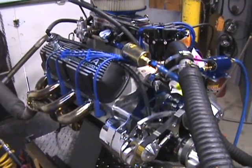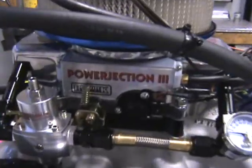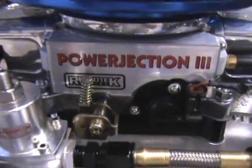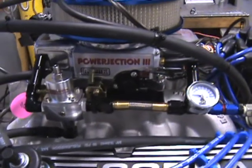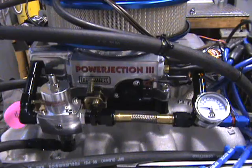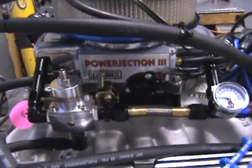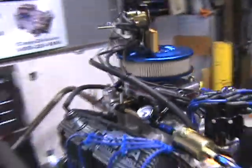The new Power Ejection 3 fuel injection system — as you can see, it comes fully tested right out of the box. The engines run for over 45 minutes with the fuel injection system on there. This is the new state-of-the-art fuel injection system we supply on our engines.